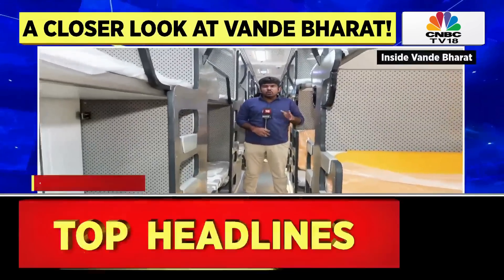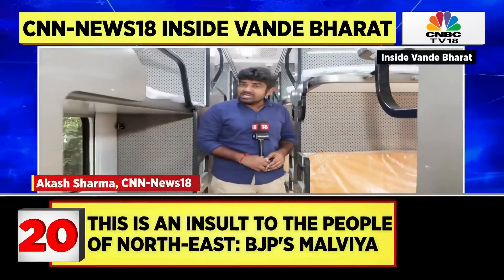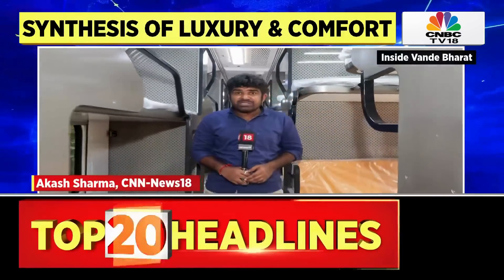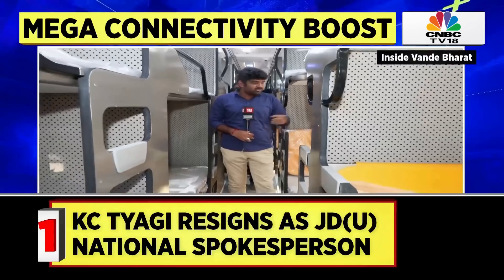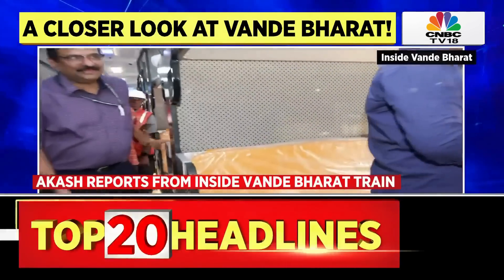I am standing in the sleeper coach of the Vande Bharat train here in India. I will try to show you the kind of features that passengers are going to get in the Vande Bharat sleeper version — first of all the seats and all the facilities provided here.